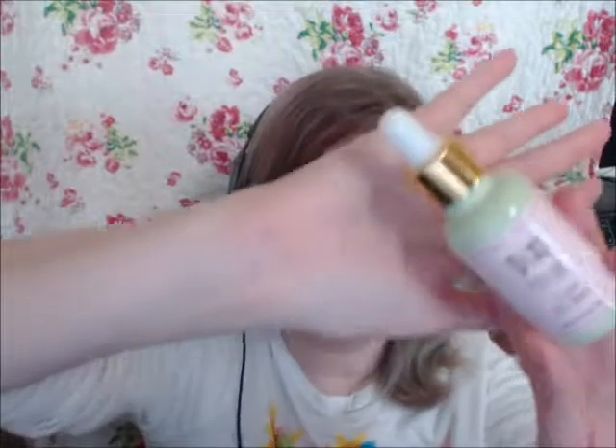I picked up two Pixi products. This is the Pixi Skin Treats Glow Tonic — it's 3.4 fluid ounces or 100 milliliters — it's an exfoliating toner. I've only used it for a couple of days so I want to give it a month before I start expecting results. Then I picked up the Pixi Skin Treats Rose Oil Blend — 30 milliliters, 1.01 fluid ounces — it comes in a dropper. It doesn't leave residue and I put it on before my makeup in the morning and at night.